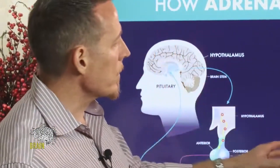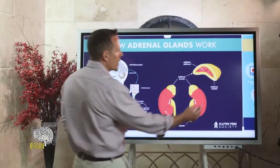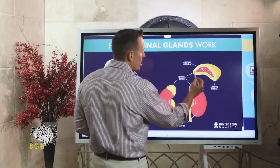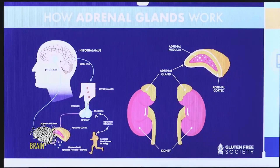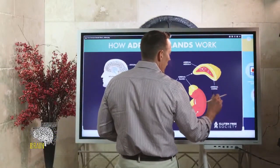If we look at this diagram, you can see the kidneys, and on top of your kidneys sits this triangular-shaped organ called your adrenal gland. It's made out of two major pieces: an inner layer — detailed here in pink — called the adrenal medulla, and an outer layer or cortex, referred to as the adrenal cortex.